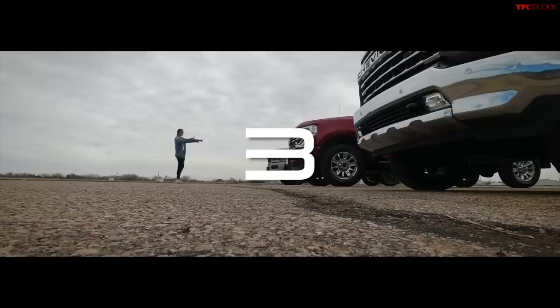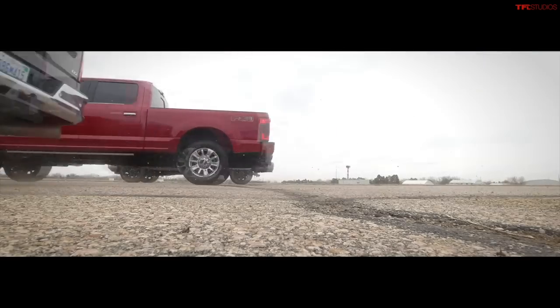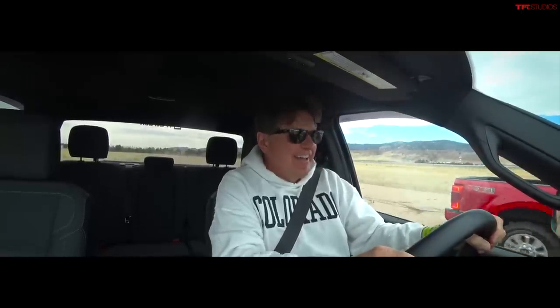What's better than drag racing mid-size trucks? Half-ton trucks! And what's better than that? Heavy-duty trucks! And what's better than drag racing heavy-duty trucks over an quarter mile? Over an eighth of a mile! Traction control off — I'm gonna win this one. Here we go! Oh, Nathan took off like a bat out of hell! I am floored! Duramax says bye-bye! It's so close — and here comes Andre!